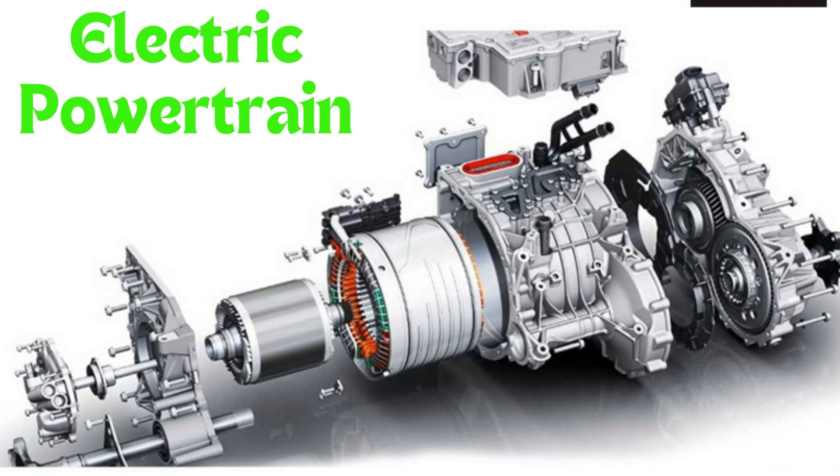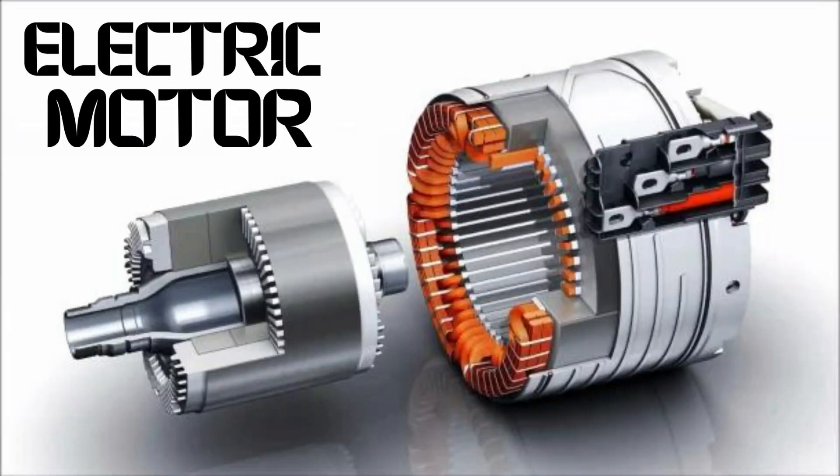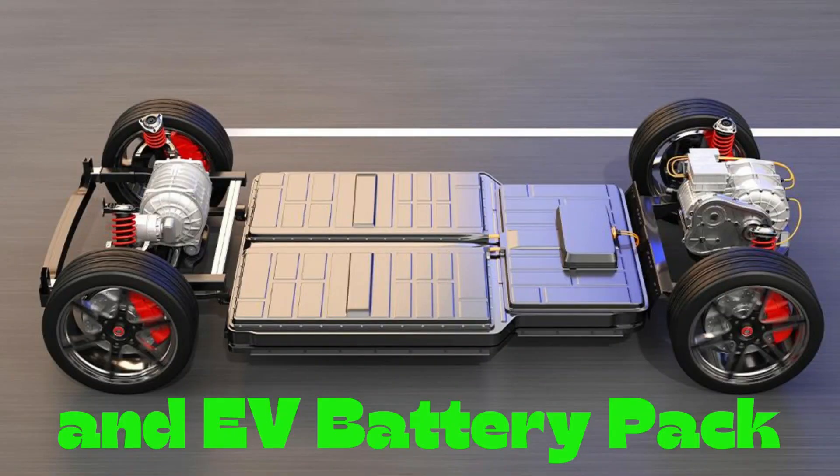At the heart of every electric car lies an electric power train, which consists of three main components: the electric motor, the controller, and the battery pack.